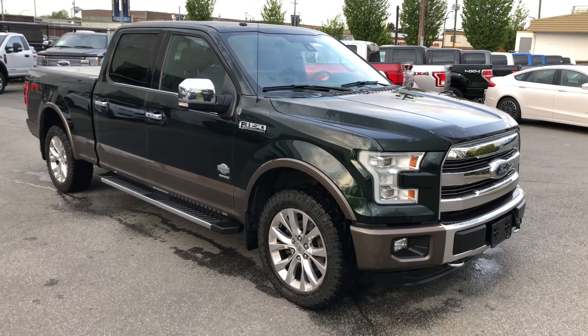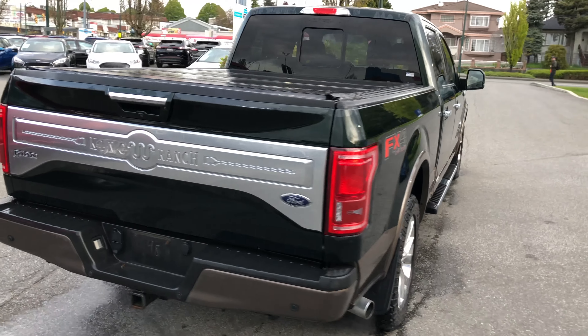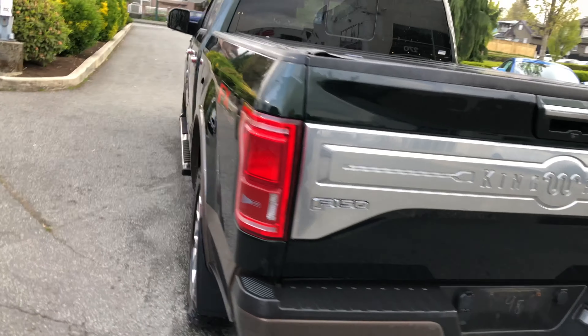Very nice truck for you — 2016 F-150, King Ranch, 61,300 kilometers on it, three and a half liter EcoBoost under the hood. We do have reverse sensing, backup camera, remote tailgate release, and very nice tires on there.